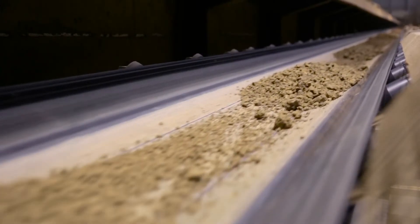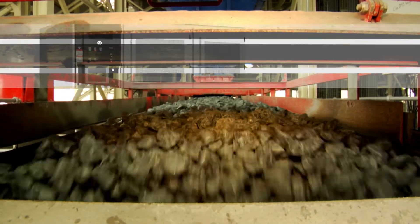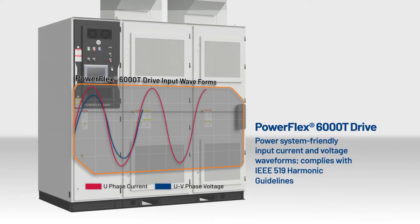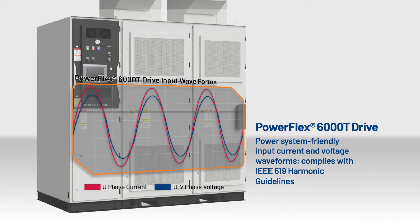The drive can also handle large loads with load sharing capabilities. The drive's integrally mounted multi-phase transformer helps ensure low line-side harmonics to achieve IEEE 519.